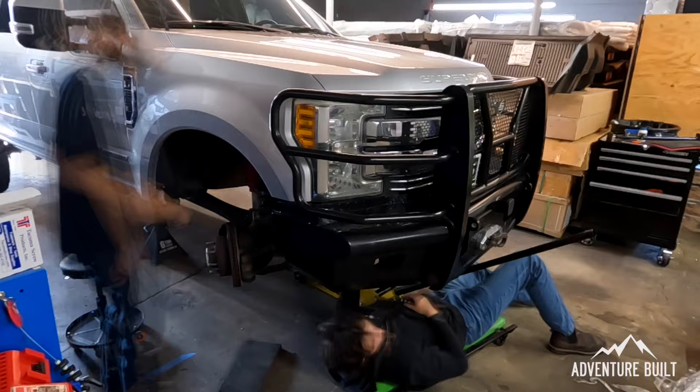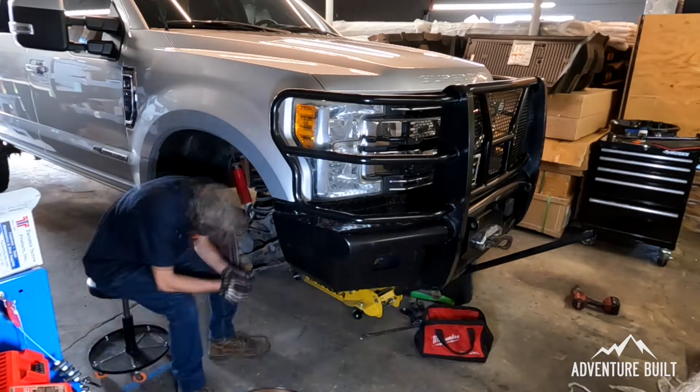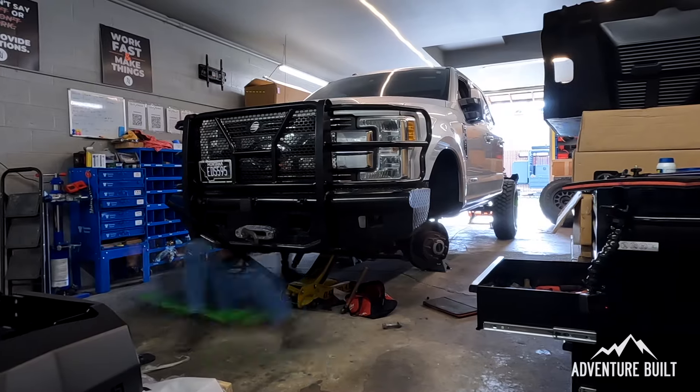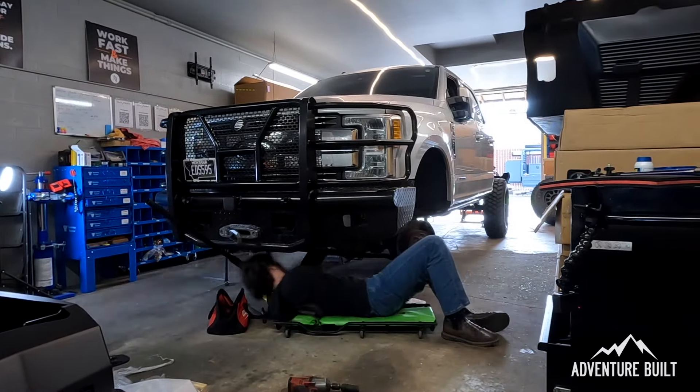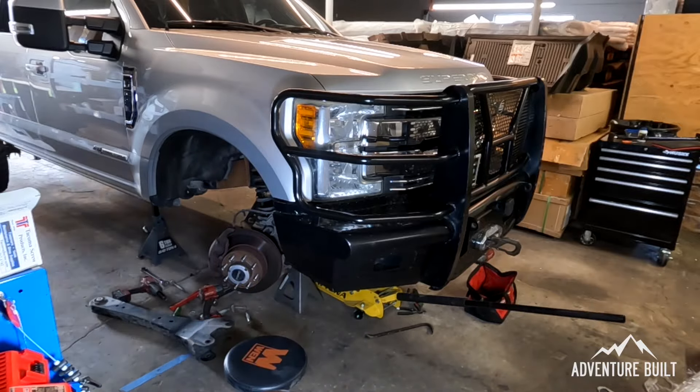Welcome to Day 2 of Project Super Ute. The shop's been open about 15 minutes and these guys are already working hard getting that front suspension done. The goal today is to get the suspension completely installed, get the truck sitting on its tires so that it's level, then level the flatbed on the truck, and hopefully get the flatbed completely installed today. It's going to be a long, exhausting day but we're getting this done.